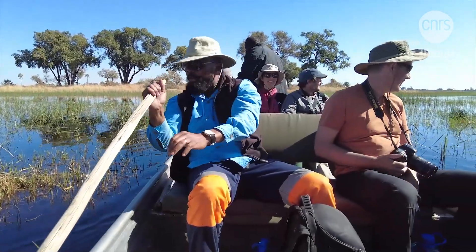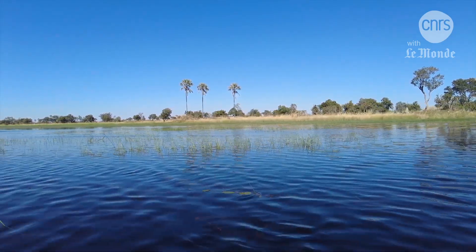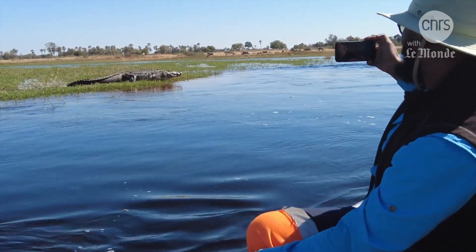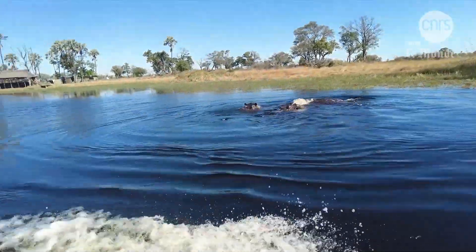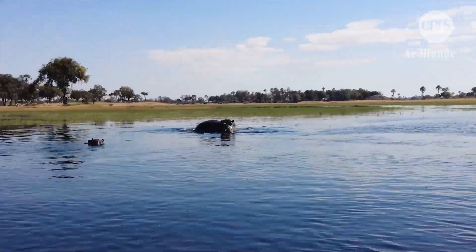With the flood, the study area is no longer accessible by road. The team must go by boat — a breathtaking yet dangerous journey. Besides crocodiles and elephants, they must zigzag between the many hippopotami, which, if they feel under threat, could grab the boat in their powerful jaws and capsize it.